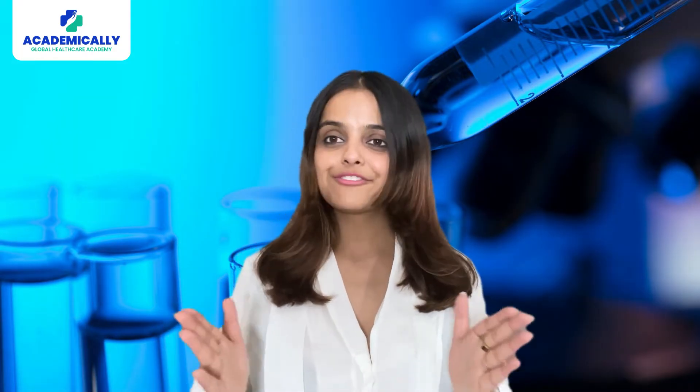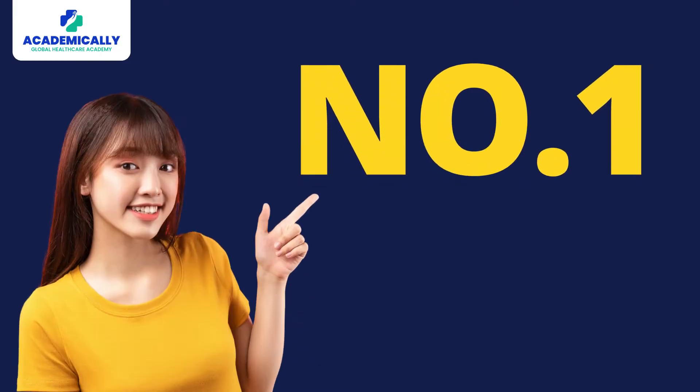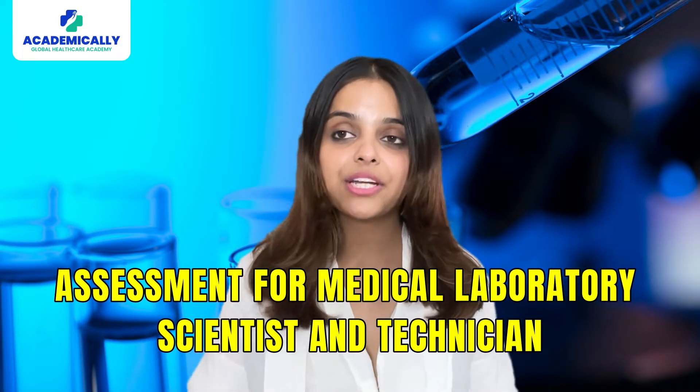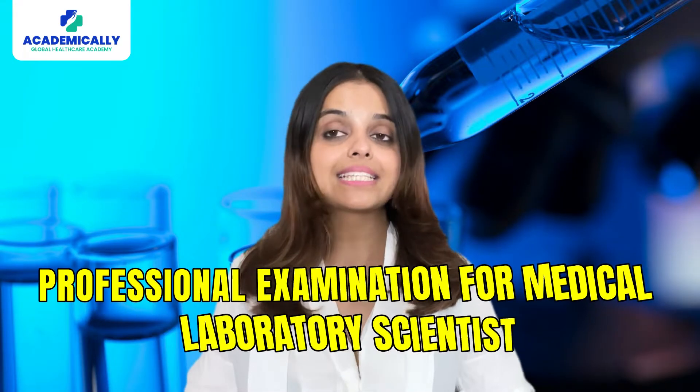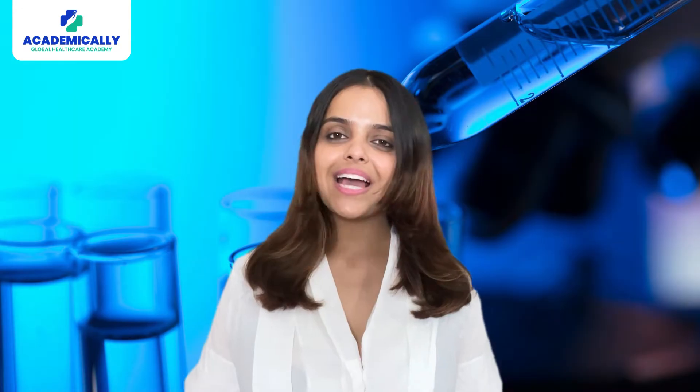There are two steps where you have to pay the fees. Number one: assessment for medical laboratory scientist and technician. Number two: professional examination for medical laboratory scientist.